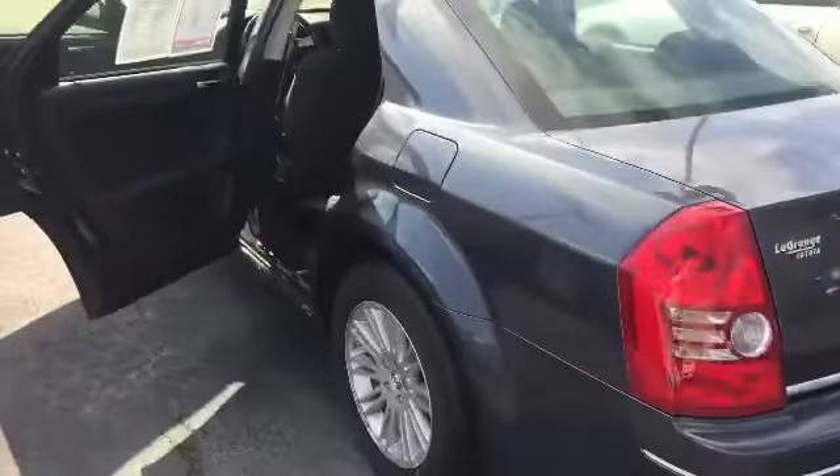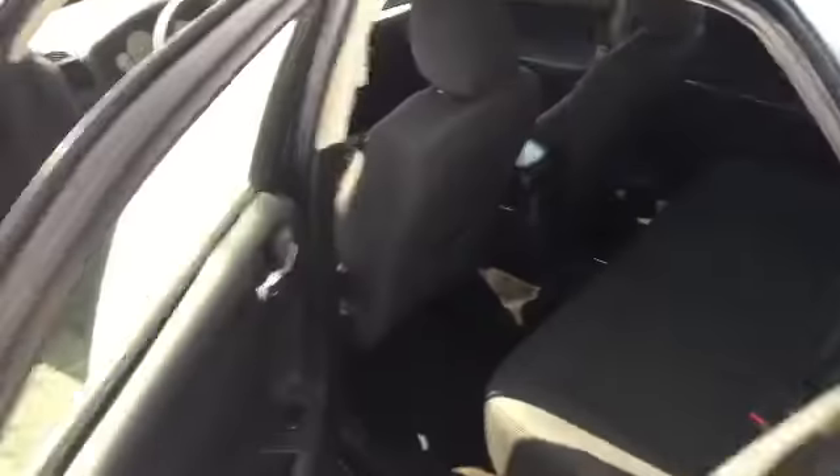Now we're gonna move to the inside and let you see how much space we have in here. We have the black cloth interior here — a ton of seating space. You can fit three adults comfortably, but if you don't have three passengers in the back you could lay that down. There are nice cup holders and armrests as well.